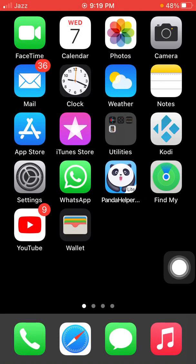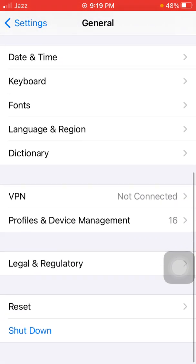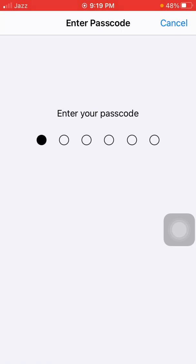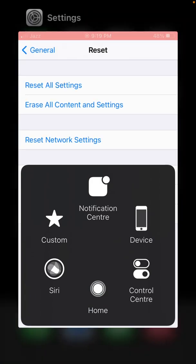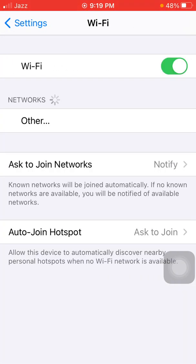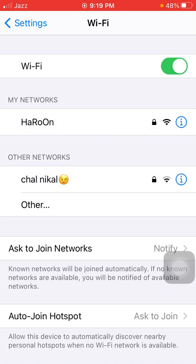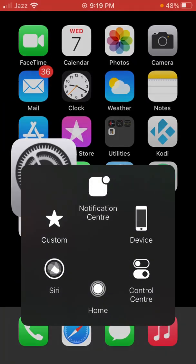After refreshing the internet connection, we go for solution number three: reset network settings. For that, go to Settings, then tap General, tap Reset, tap Reset Network Settings. Your iPhone password is required. Tap Reset Network Settings again to confirm your action.